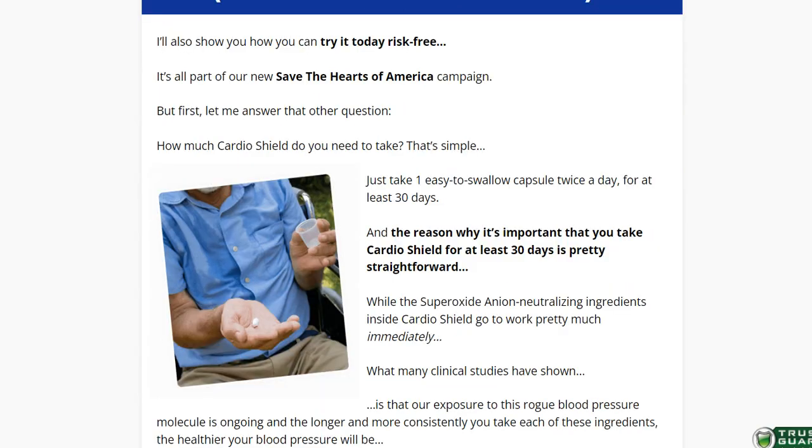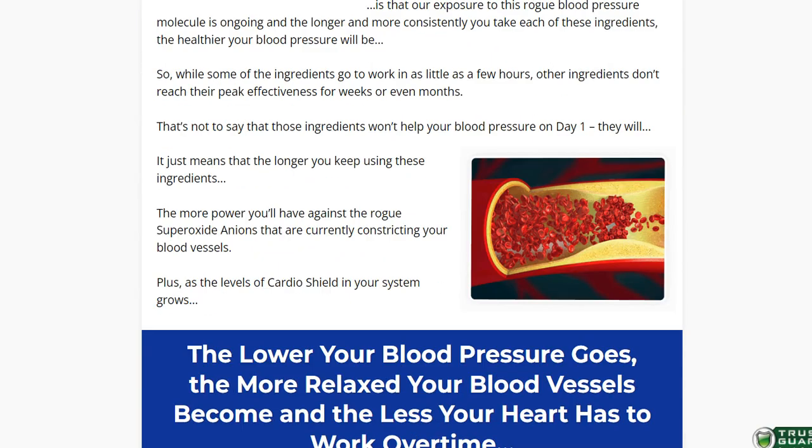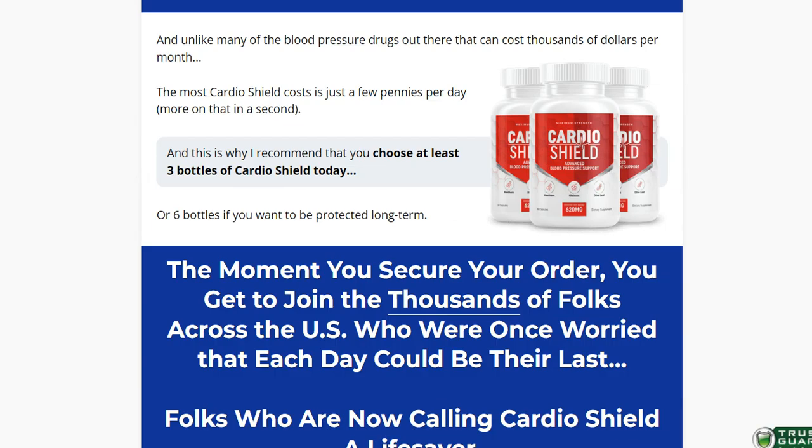There's something really important about this product that you need to know before buying it: you can actually test CardioShield for 180 days, and if you don't see results or don't like it for any reason, they will give you your money back.